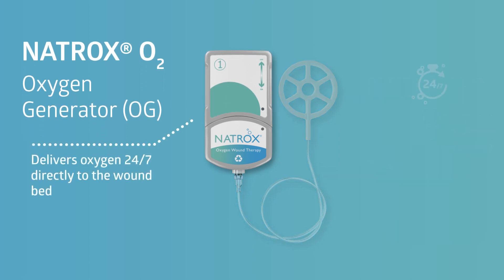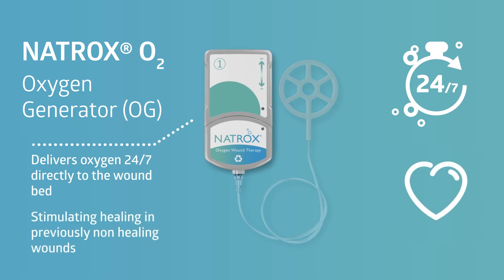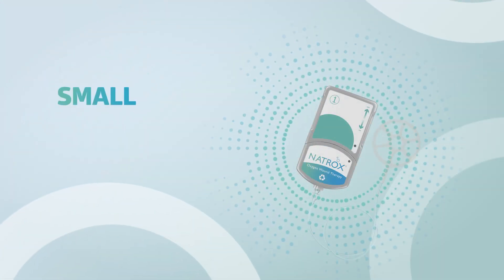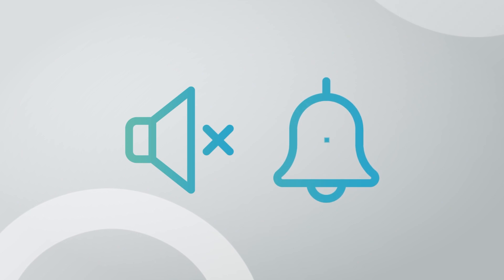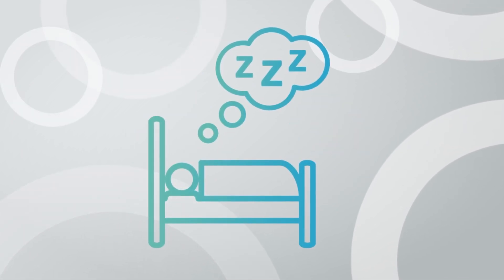The OG delivers oxygen 24/7 directly to the wound bed, stimulating healing in previously non-healing wounds. Natrox O2 patients have complete freedom to conduct their daily activities. Because the OG is small, lightweight, and battery-powered, promoting patient mobility. Being silent and alarm-free allows the patient undisturbed sleep while their therapy continues.